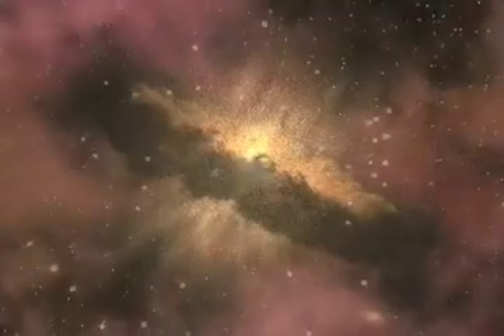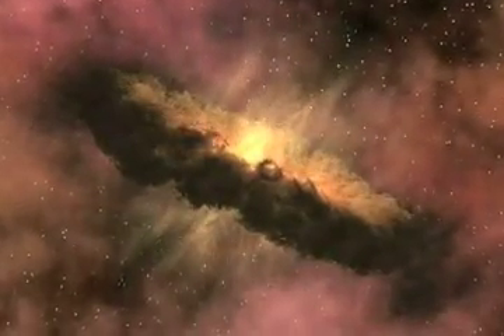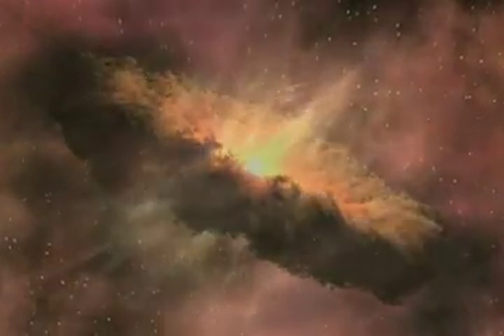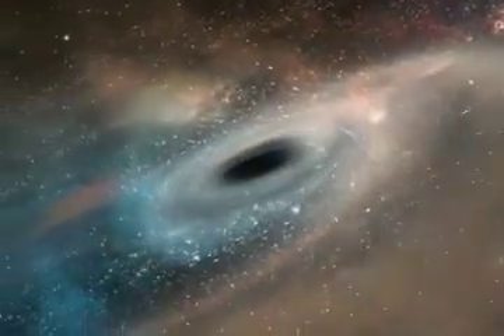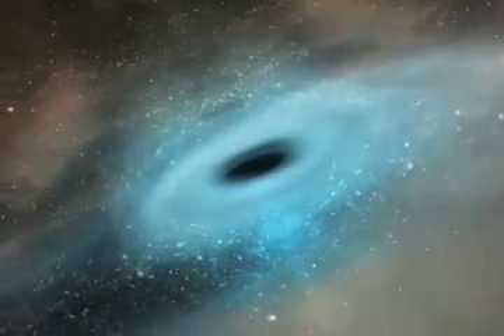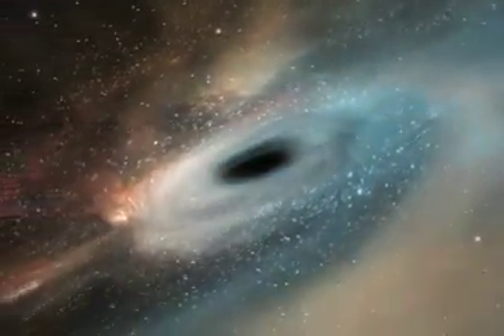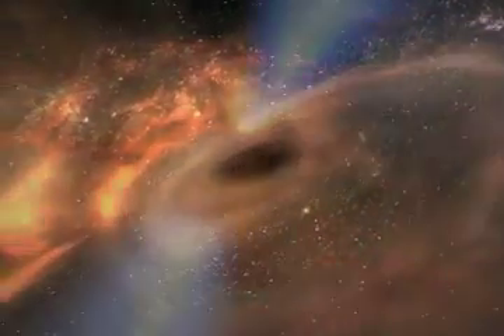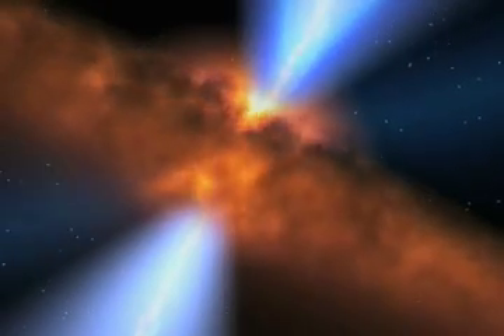So black holes aren't entirely black, and they aren't just the harbingers of destruction that their name might suggest. In other words, maybe they aren't something just to be afraid of, but also to be in awe over. It turns out that black holes are an incredibly important part of our cosmic ecosystem. The more we learn about black holes, the more it seems we should be glad that they're around.